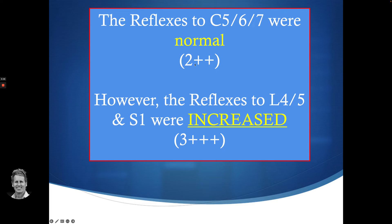When we say normal, we normally classify it as a two — two plus. So the left C5, C6, C7 were normal, and so were the right C5, C6, C7 — all normal.